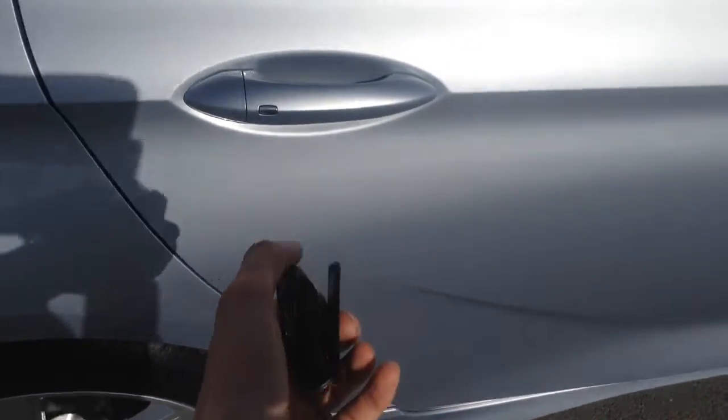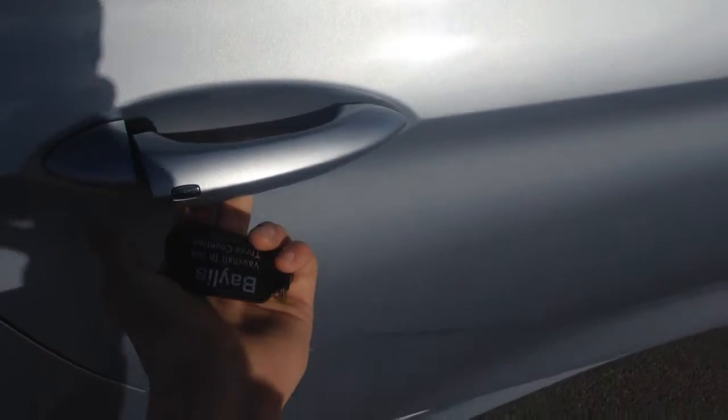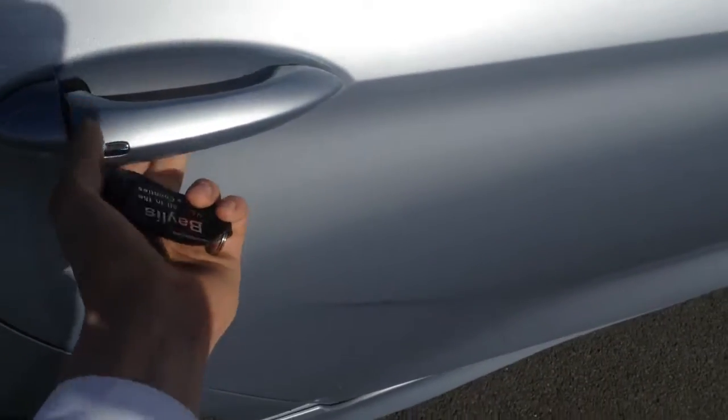It's keyless entry — the only thing I have to do to open the car is just press that button there, and we're in. Keyless entry and keyless start.